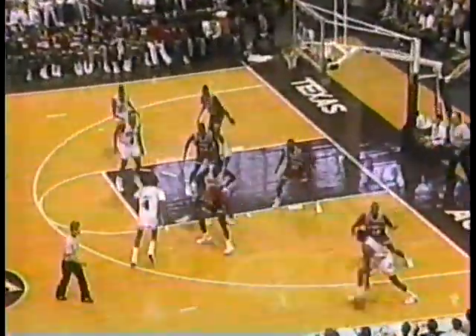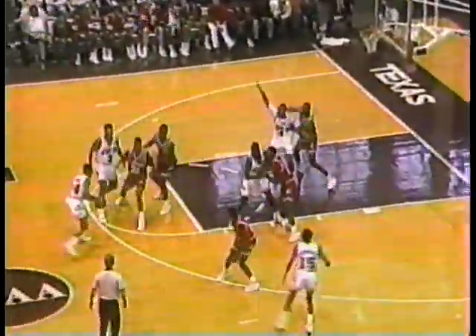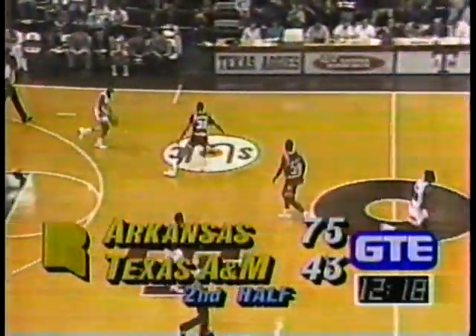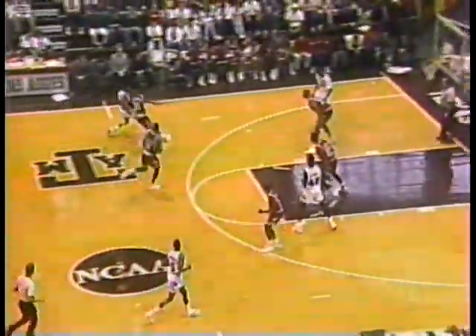Sean Lewis. This unit on the floor for Arkansas is playing man-to-man instead of that match-up zone. Big guy picks up the ball on the court, slides in, can't get it down. Wallace — the rebound is up there, and Wallace gets the basket. Wallace with his first field goal in the second half, six points in the game. 75-43 Arkansas.